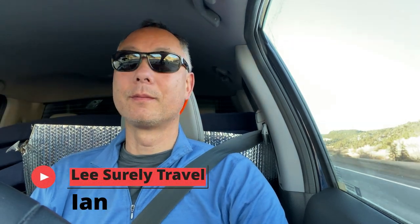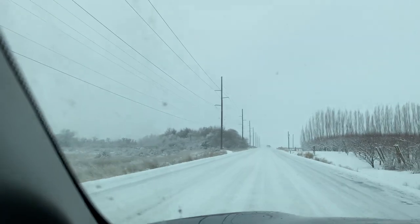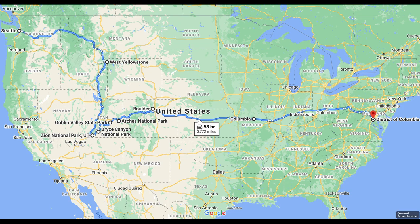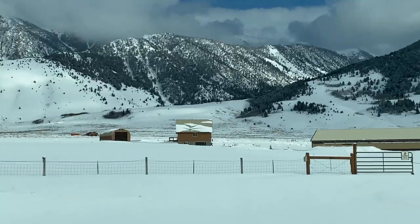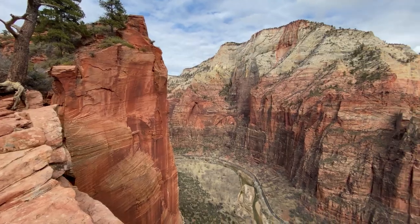To start camper life, I drove 2,800 miles from Washington DC to Washington State in the winter to pick up our Hiatus pop-up camper. On the way back to DC, I took time to visit six national parks and three Utah state parks. In this series, I will share the planning insights and stories from my trip back home.